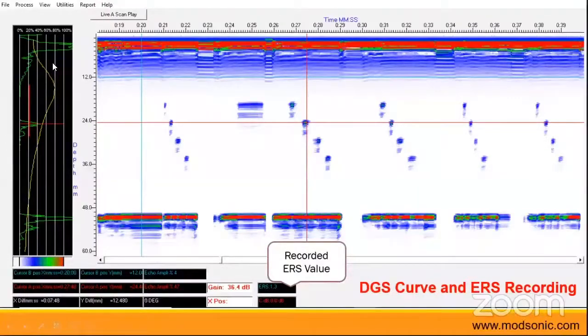If you have done the testing with DGS, all the defects will be recorded and you will also be able to know whether any indications or discontinuities in the testing were above your acceptance criteria.